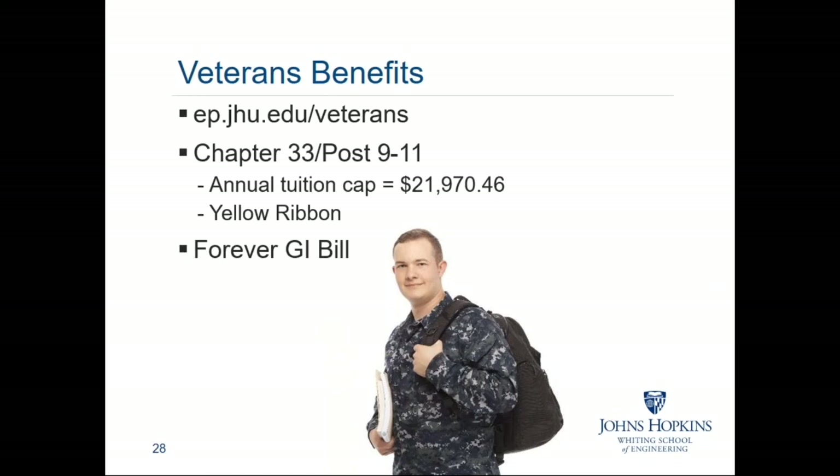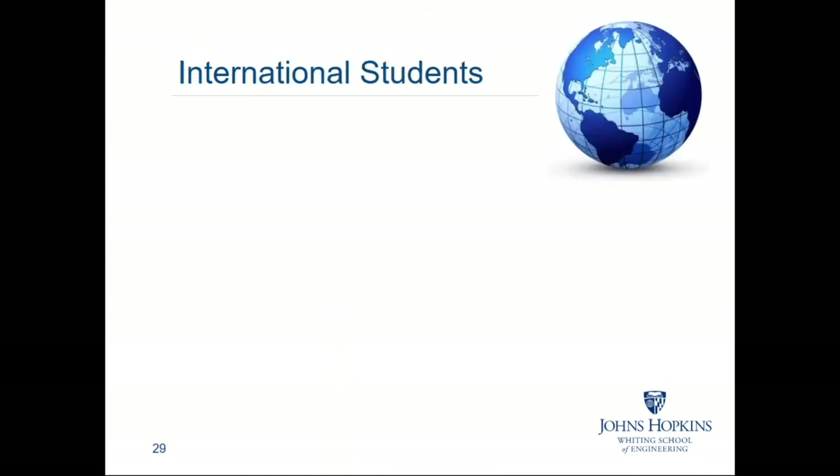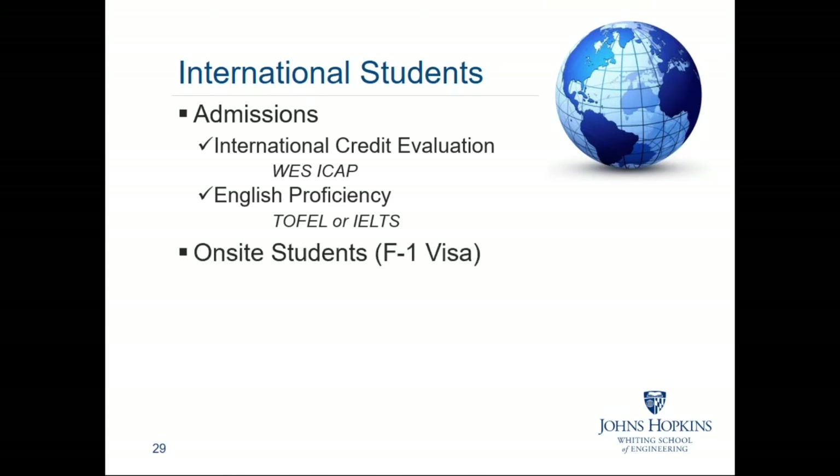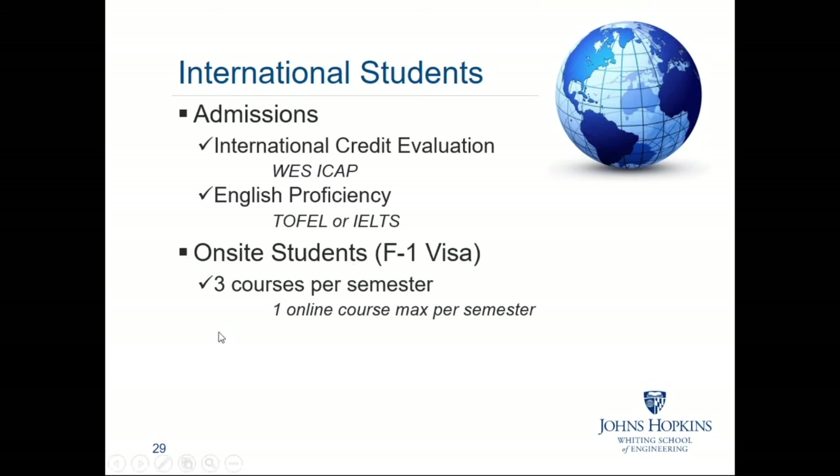If you are located outside of the U.S. and are interested in studying with us, here are some helpful tips. International students are welcome to study with us from their home country through our online programs. Whether you study online or on site, there are additional admissions requirements that will apply. International students must first submit an international credit evaluation of any credit earned at non-U.S. institutions — we prefer students to go through WES as the third-party credit evaluation service. They also have to submit proof of English proficiency via, for example, qualifying scores on a TOEFL exam. On-site students, in order to maintain their F-1 visa status, must enroll full-time and provide proof of financial support to cover annual living and education expenses.